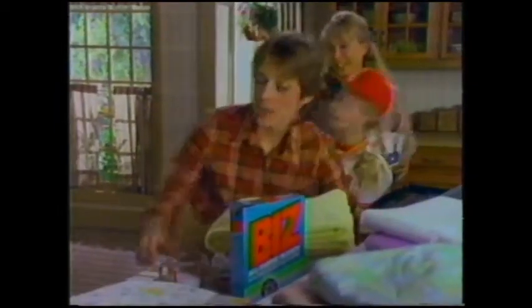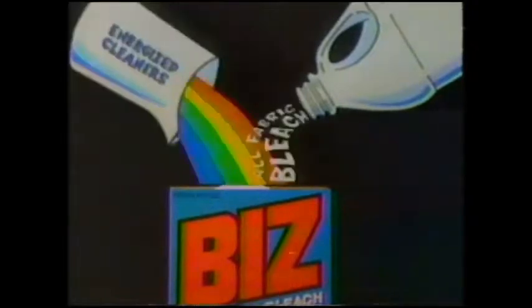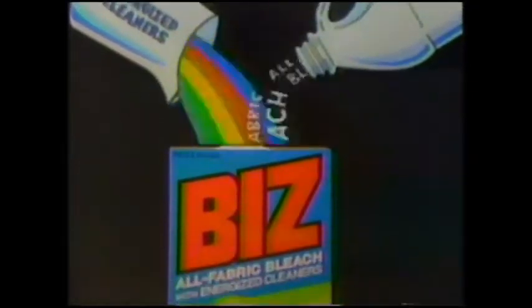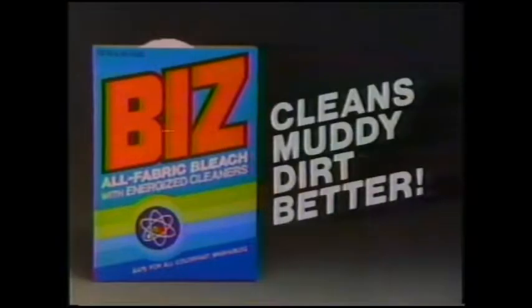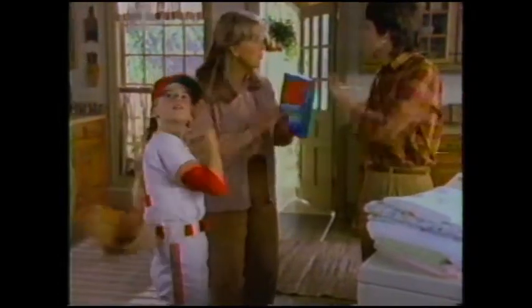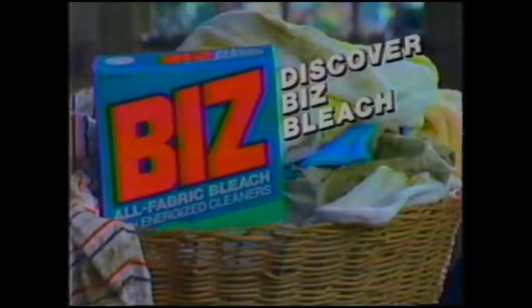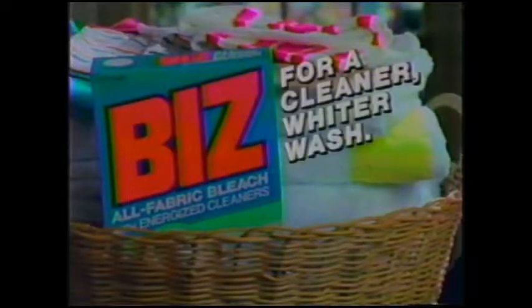Look who's playing center field! Look who's wearing center field! And we're out of bleach. Try mine, Joe. That's not my bleach — trust me. Joan is trying Biz Bleach, with energized cleaners even liquid bleaches don't have. So Biz cleans muddy dirt better. I can't believe these are the old red and white. What was that bleach? Biz Bleach. Well, I'm impressed. So am I. Discover Biz Bleach — for a cleaner, whiter wash.